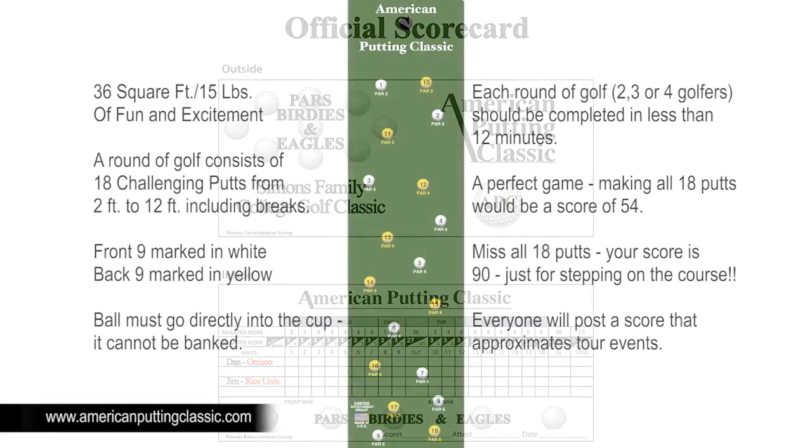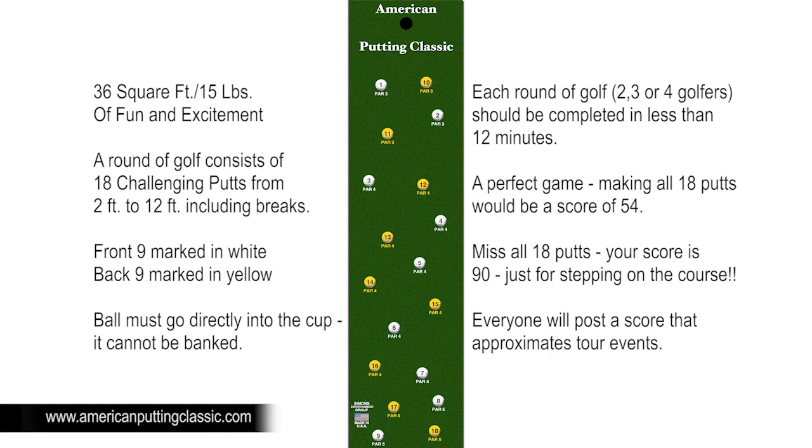The college golf theme of the American Putting Classic course is 36 square feet and 15 pounds of fun and excitement. A round of golf consists of 18 challenging putts from 2 feet to 12 feet, including breaks. The front 9 is marked in white and the back 9 is marked in yellow. The ball must go directly into the cup — it can't be banged. Each round of golf for two, three, or four golfers should be completed in less than 12 minutes.